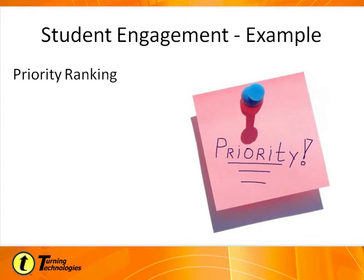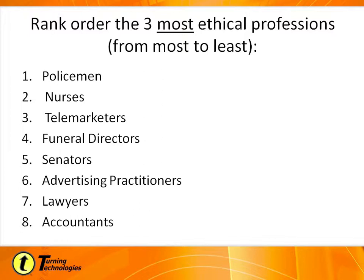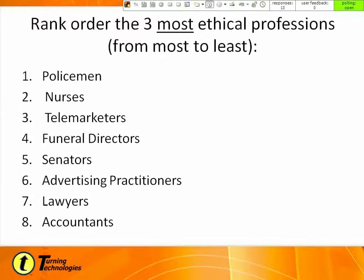Another thing our system does is we can use priority ranking. Has anybody ever used priority ranking? This is a really interesting thing you can do. I want to show you a question I actually ask in my class — I teach business and mainly marketing courses. What I'm wanting you to do is rank order the three most ethical professions. The one you push in first is the one you think is most ethical. So if you think accountants are most ethical, you'd push eight first, then if lawyers are next, push seven, and so on. You only have three choices — if you put in a fourth, it knocks your top one out.